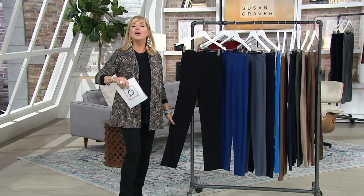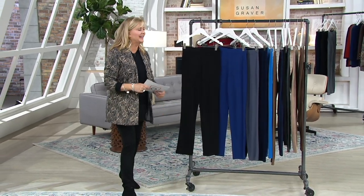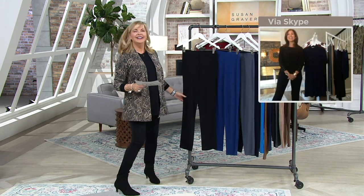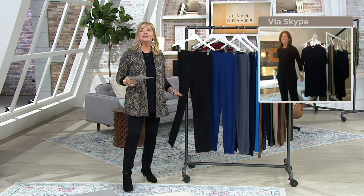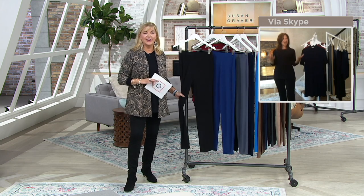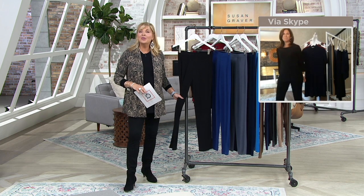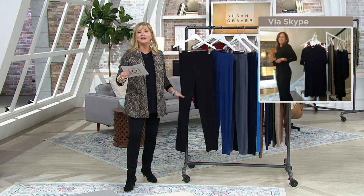We were talking dip, Susan. Pull-on pants so we can eat all that dip! You can eat, eat, eat and be totally comfortable. Actually, our friends are already totally with you, buying more than one pair of these pants — and they're a good investment.